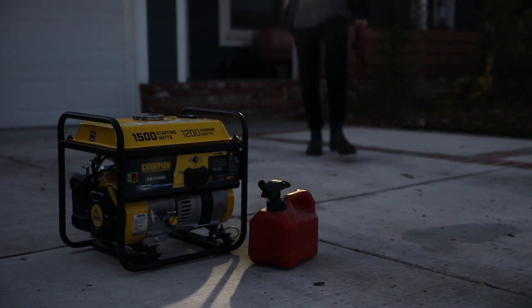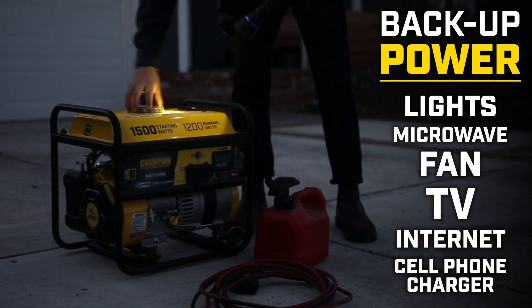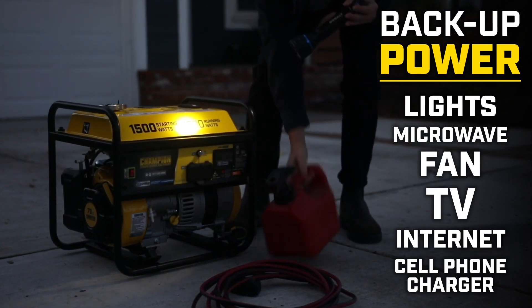And next time there's a power outage, this unit can provide enough power for a few essential household items like lights, microwave, fan, TV, internet, or cell phone charger.